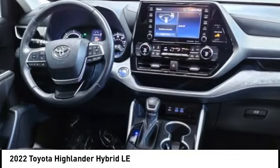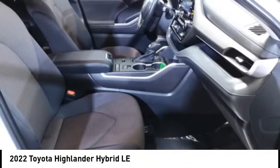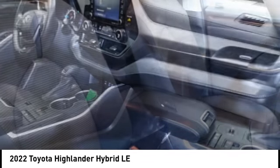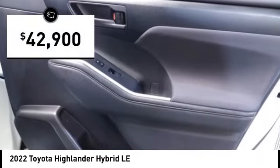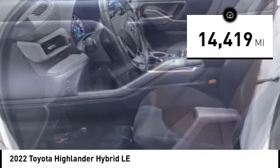Offering a spacious interior, smooth ride, and refined hybrid powertrain, the Highlander is an excellent family vehicle that combines exceptional fuel economy and a spacious, well-appointed interior, and is priced below $45,000. This vehicle has less than 15,000 miles.